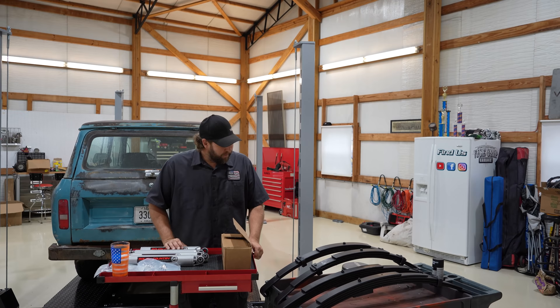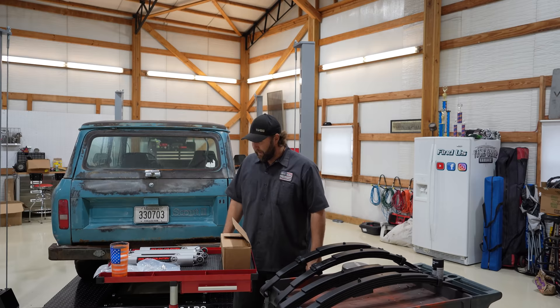First thing we got to do is get the front end up, blow them tires off, and start up front. I'm going to tease you on the tires and wheels - we'll throw these back on, set it on the ground, see what it looks like with these - I think they're 31s approximately.